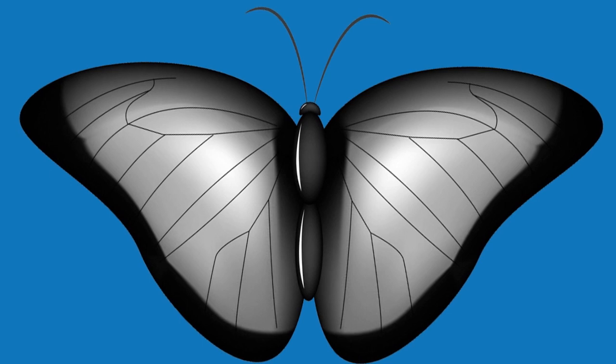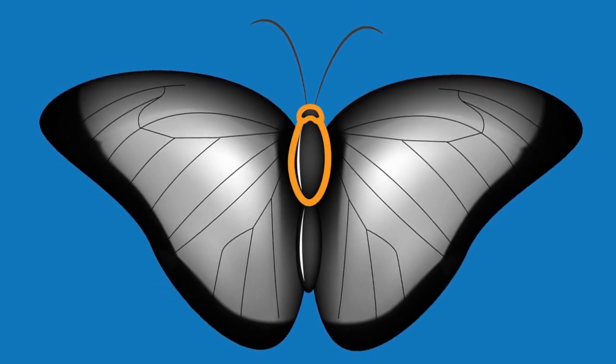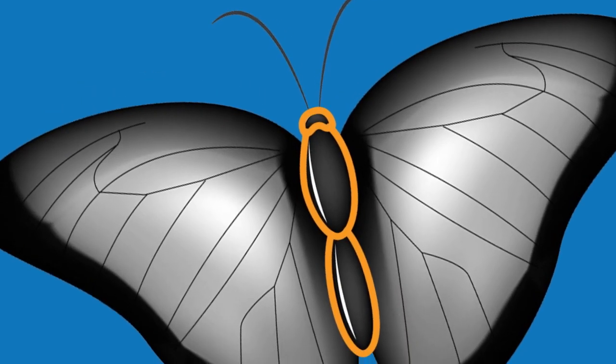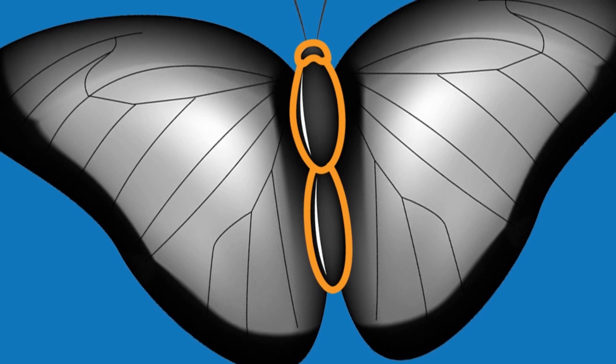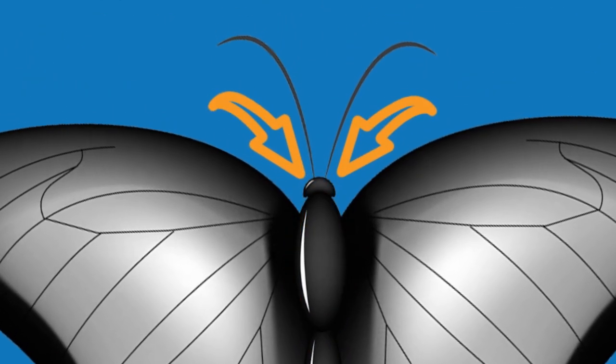Skye, like all butterflies, has three body segments. You can see she has a head, a thorax or chest, and an abdomen. The thorax is the middle part of the body, and the abdomen is the back part of her body. On Skye's head, you can see she has a pair of eyes and antennae.